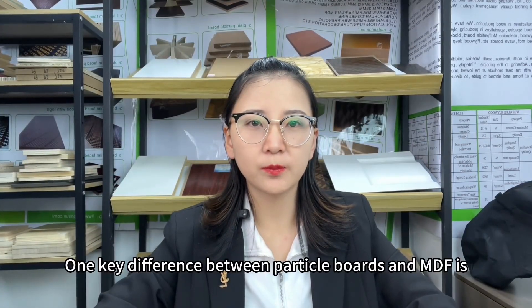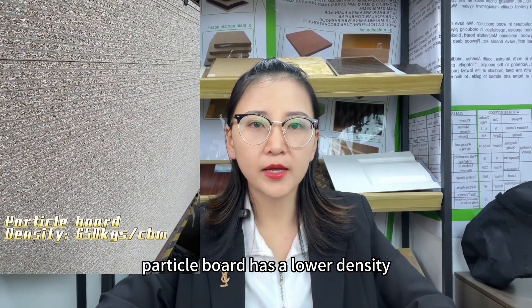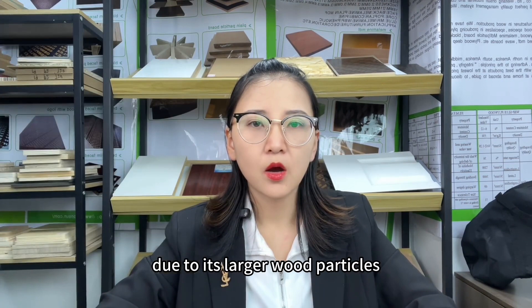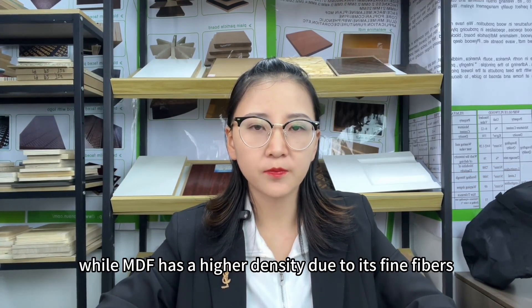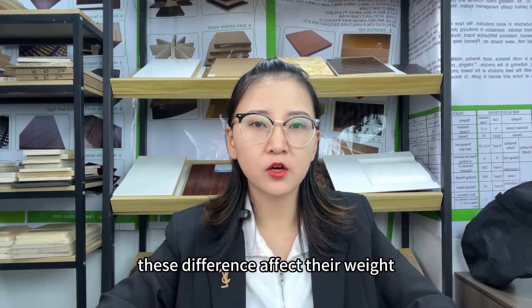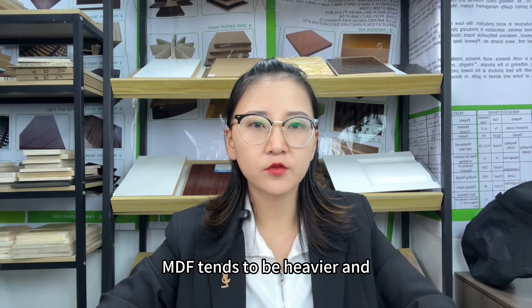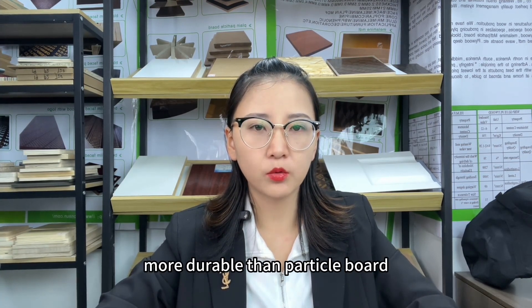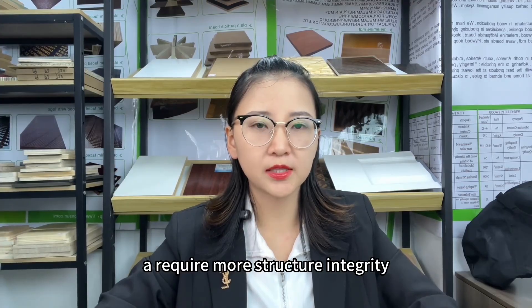One key difference between ParticleBoard and MDF is their density. ParticleBoard has a lower density due to its larger wood particles, while MDF has a higher density due to its fine fibers. This difference affects their weight, strength, and resistance to moisture. MDF tends to be heavier and more durable than ParticleBoard, making it suitable for applications that require more structural integrity.